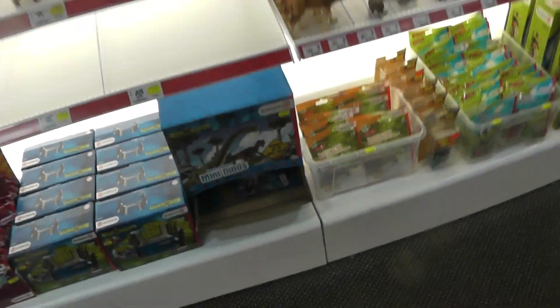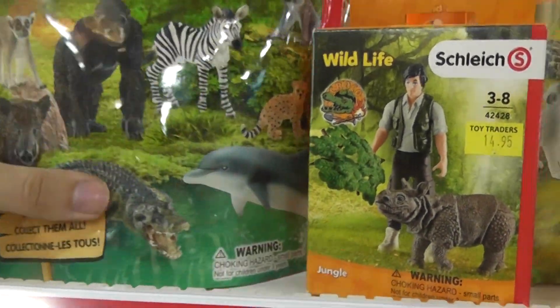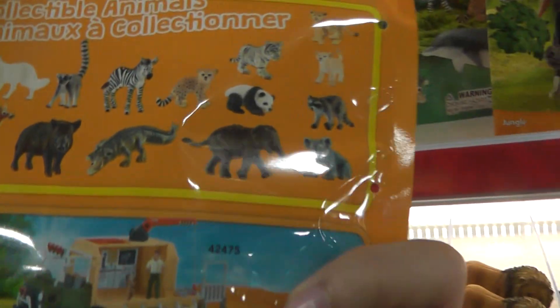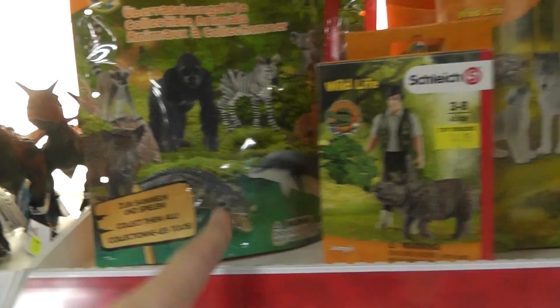There's a smaller set with like a person and a Rex, and there's blind bags. While I'm here I guess we can look at the other stuff. I don't know what these are — I think they might be like a blind bag, or maybe they come with all the animals. It feels like there's just one in there. That looks pretty cool though, whatever gimmick that's going for.